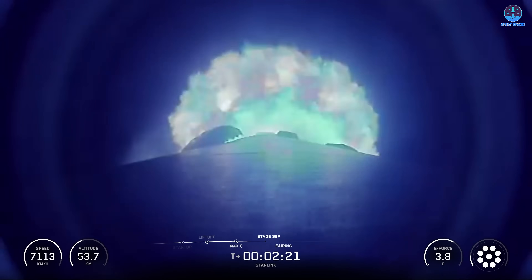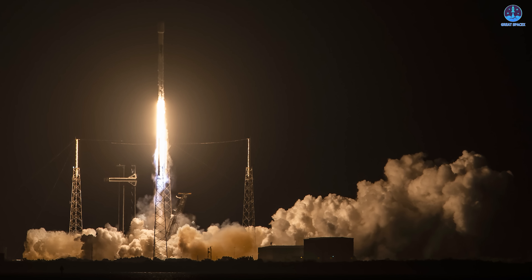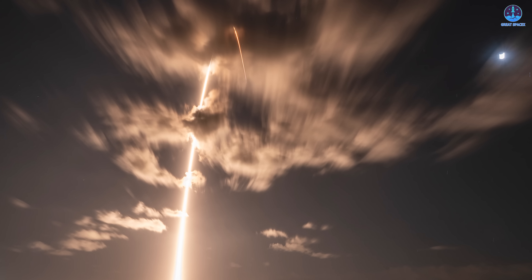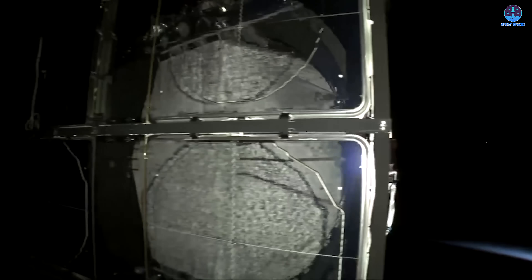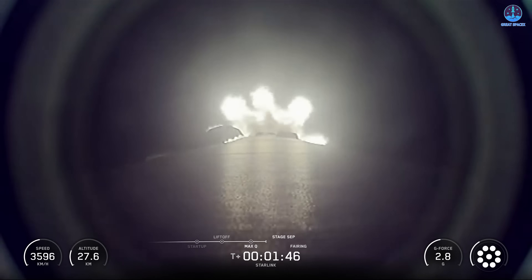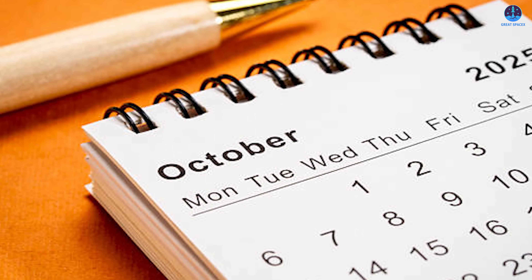These maneuvers have now become routine for SpaceX, with the company launching and landing rockets nearly every week. However, the highlight of this particular mission lies not just in its execution, but in the records it set. This launch officially marked the 130th Falcon 9 mission of 2025. Completing 130 launches in just ten and a half months means the company has been averaging more than one launch every three days — unparalleled in the history of spaceflight. The number 130 carries even more weight because it places SpaceX within reach of last year's record: in 2024, the company completed 132 Falcon 9 missions, meaning SpaceX is now just two launches away from tying its previous record, with still only mid-October.